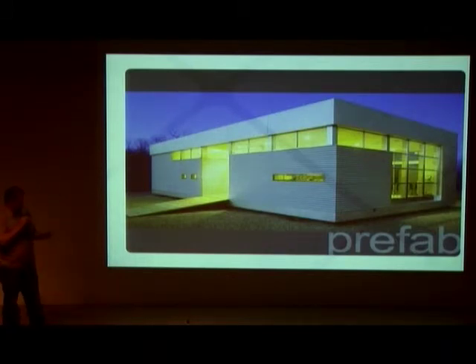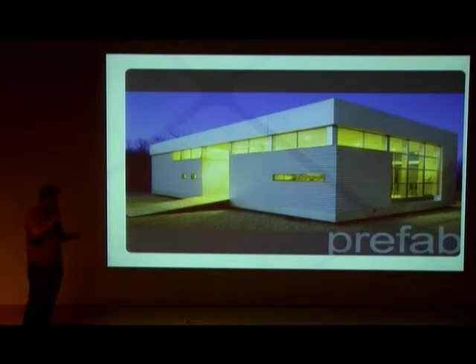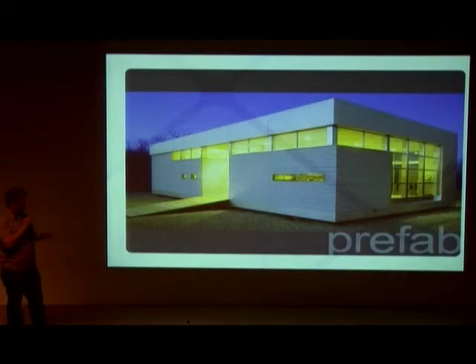We can't do a presentation on design, building, and architecture without mentioning prefab. The prefab picture shows the LV Home by Rocio Romero. Prefab offers speed of construction and factory-built quality control. Once factories develop and the economy of scale kicks in, it will bring pricing down.